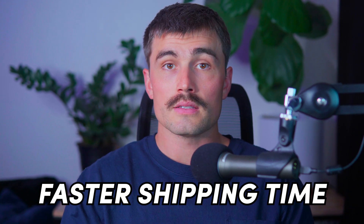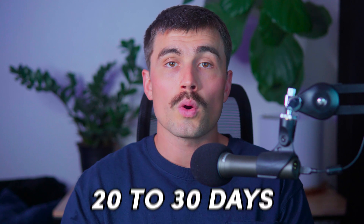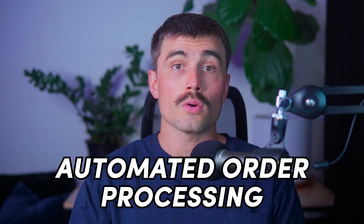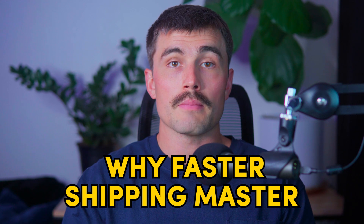The first thing is faster shipping times. Zendrop typically delivers products in 5 to 15 days compared to the 20 to 30 days often experienced with AliExpress. Automated order processing — with Zendrop, you can automate the fulfillment process, saving time and reducing errors. Improved customer satisfaction comes from faster shipping times, better communication, and the ability to include branded thank you cards or packaging.